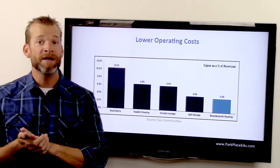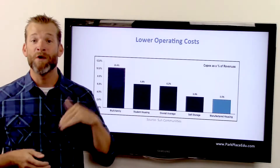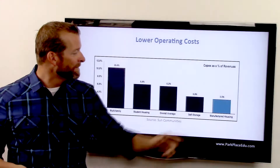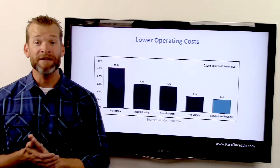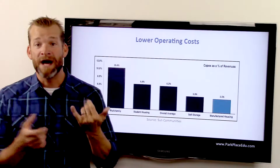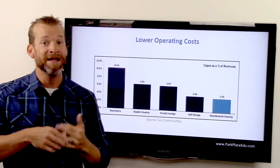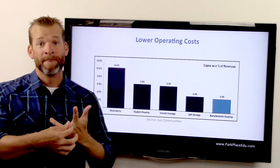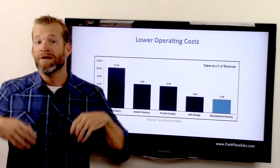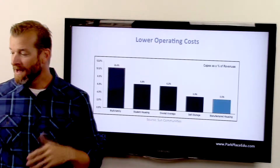Student housing is essentially the same thing but with a lower operating cost average of 6.2%. Sun Communities is one of the biggest players out there, owning tens of thousands of mobile home park units. Self-storage is definitely lower — you pretty much broom out the unit and there's not a whole lot to do. You've still got a manager up front, overhead like air conditioning, common areas, trees, restrooms, and sometimes a second-floor manager's unit — it's somewhat similar.